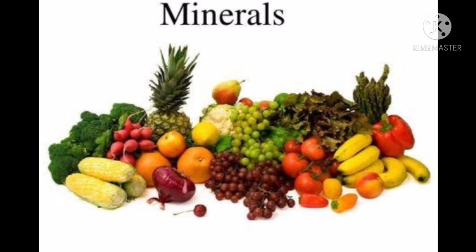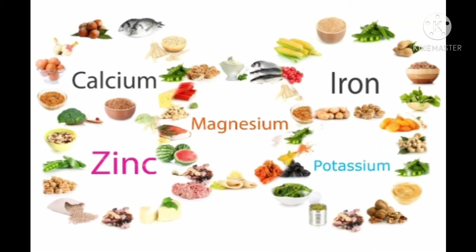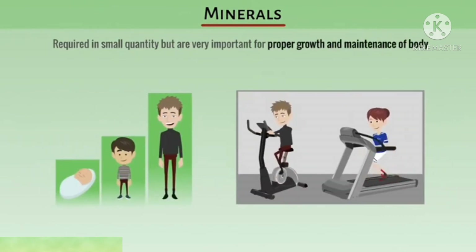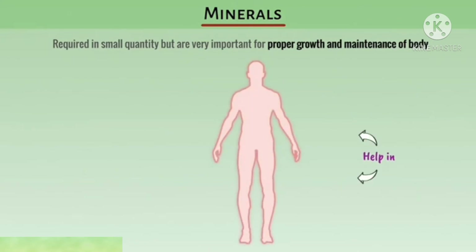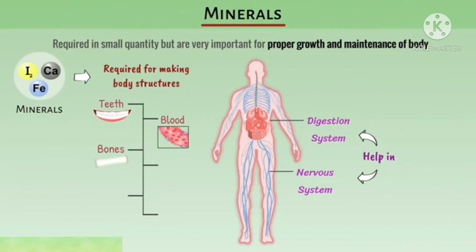Next is minerals. Minerals also help us to stay fit and healthy. They help in the formation of blood, bone, and teeth. The main minerals needed by our body are calcium, iron, sodium, and potassium. Calcium is needed for healthy teeth and strong bones. Iron helps in the formation of blood. Minerals are required in small quantities but are very important for proper growth and maintenance of the body. They also help in digestion and the nervous system, and are required for making body structures such as teeth, bone, blood, skin, hair, and muscles.